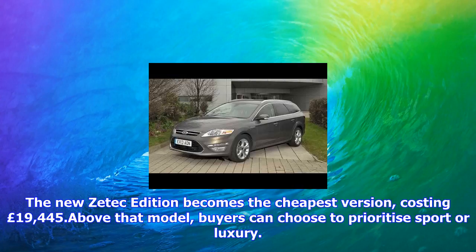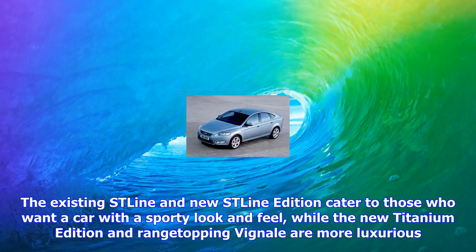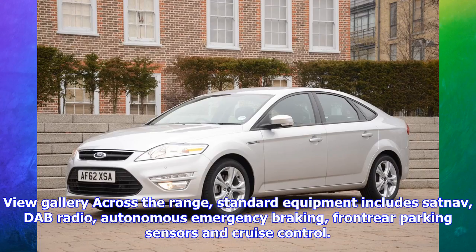Across the range, standard equipment includes sat-nav, DAB radio, autonomous emergency braking, front and rear parking sensors, and cruise control. ST-Line adds extra body kit and lowered sports suspension, along with a darker roof lining, while tinted glass and 19-inch alloys are added on the ST-Line Edition.